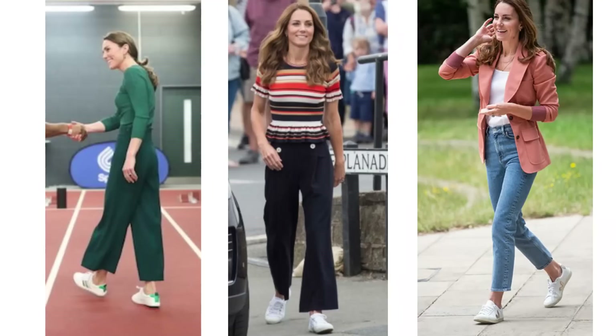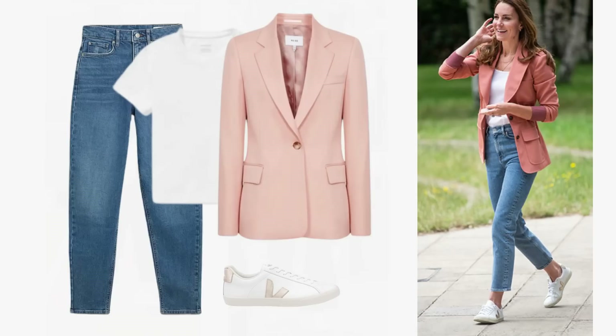Trainers have become more and more popular over the years and for many women they're a wardrobe staple because they're so practical, but the question is: are they a classic or a trend piece? Will they still be worn in 10 or 20 years? I think they will, so I've included them on this list. The flatter-sole trainers, like the ones the Duchess of Cambridge wears, will continue to be in style — they're understated and don't look too trendy, but keep a classic outfit looking modern and up-to-date.